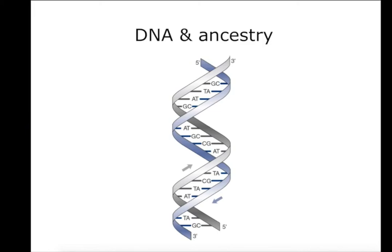So that's chemistry, physics, laser technologies, and I'll just finish off with a bit about DNA and ancestry.